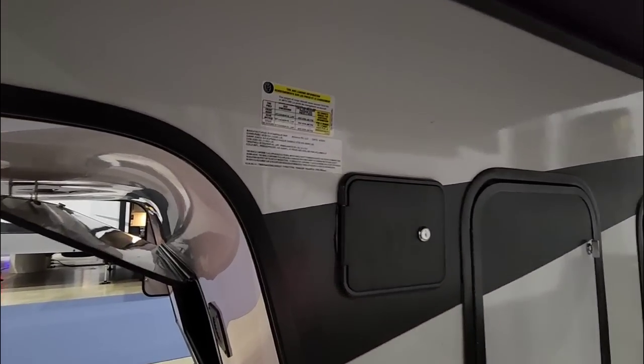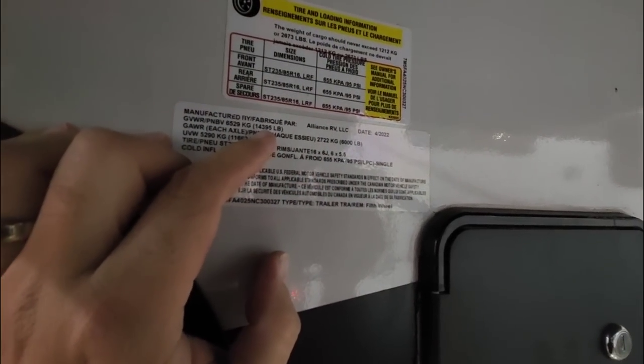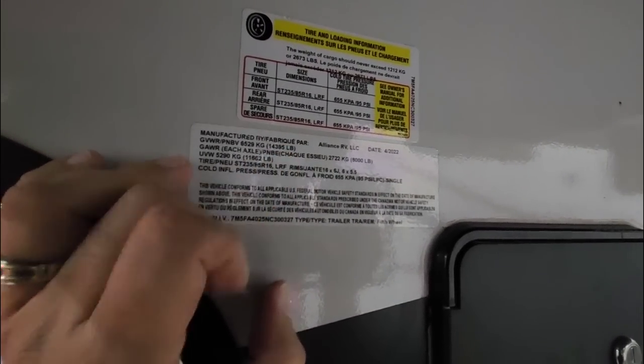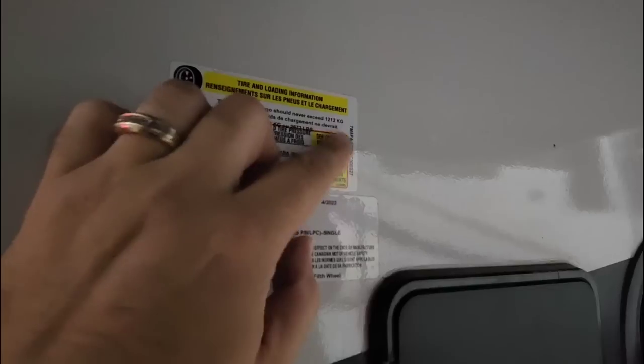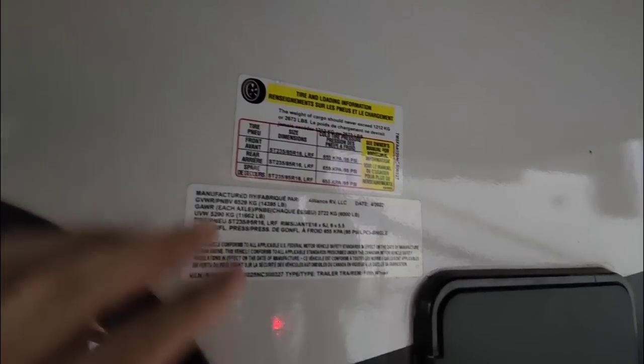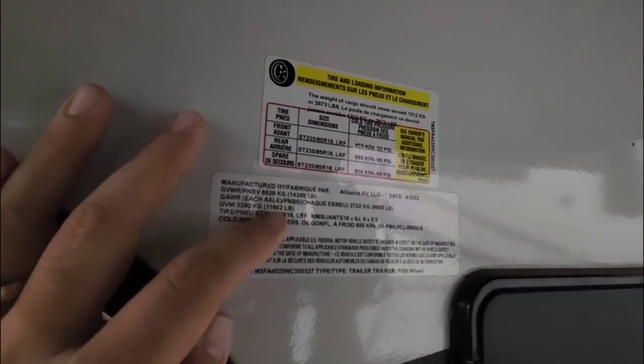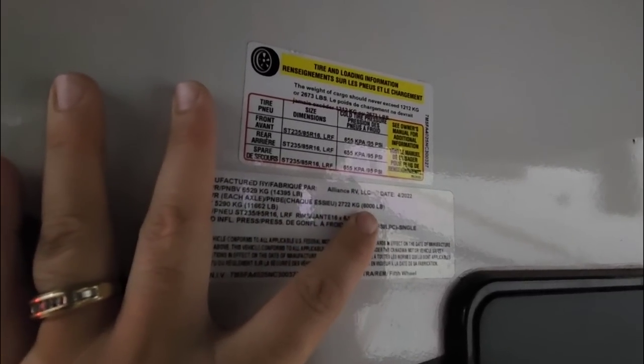Let's start by taking a look at the numbers on this unit. This is going to have a gross vehicle weight rating of 14,395 pounds, a cargo capacity of 2,673 pounds, and an unloaded weight of 11,662 pounds. It's going to ride on twin 6,000-pound axles.